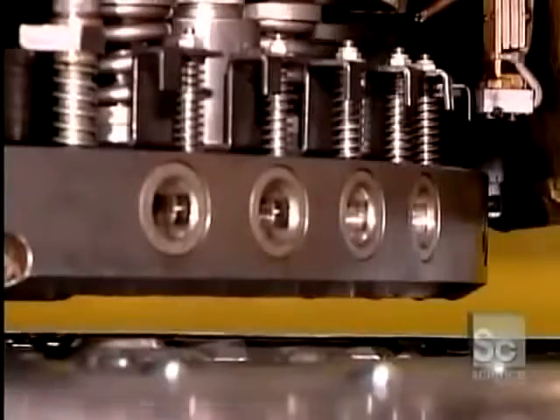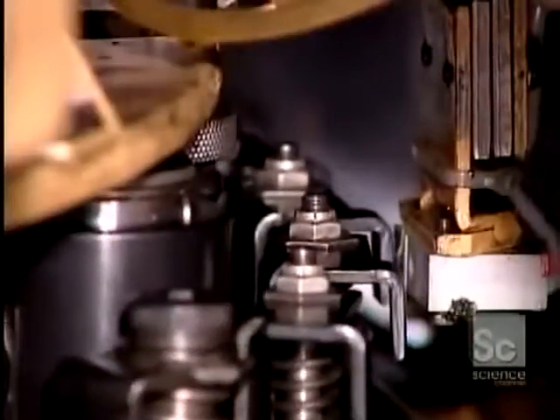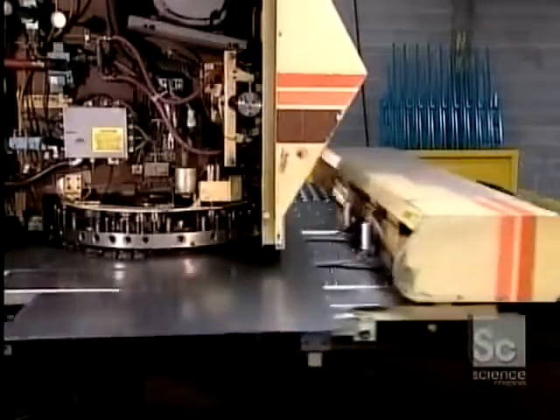This equipment operates at a far slower speed than the presses. But the advantage is that it can be programmed to punch out any size, shape, or design, no matter how complex.